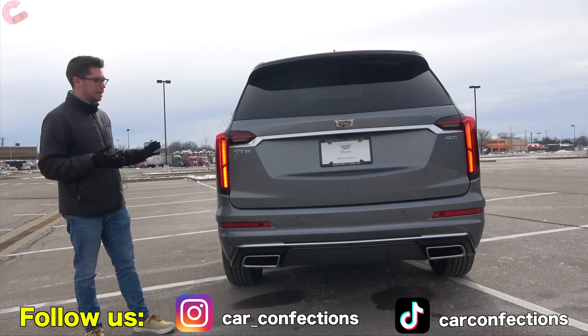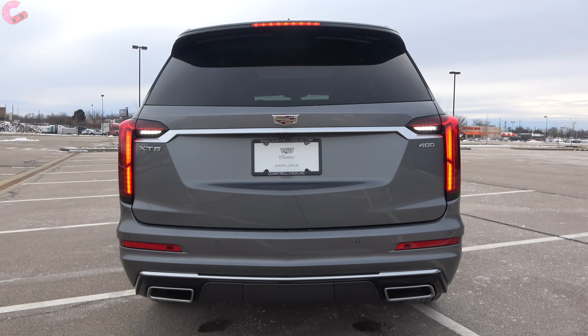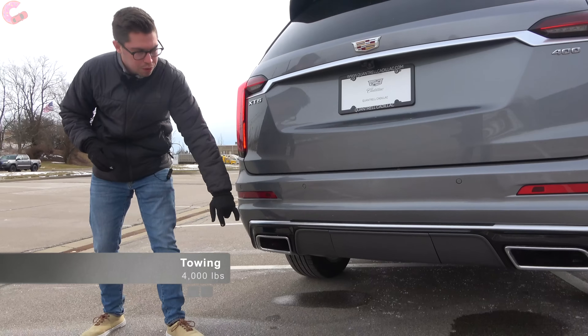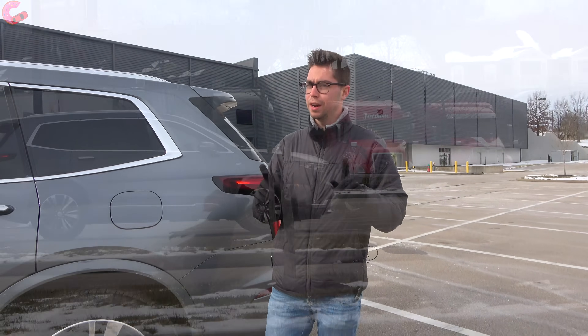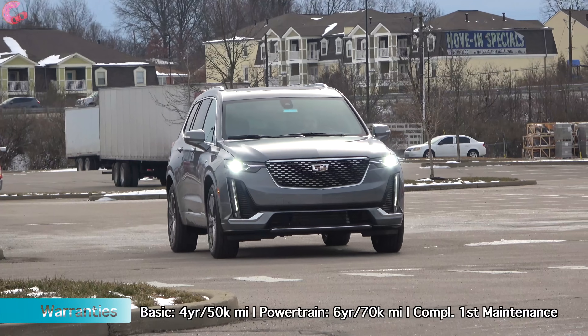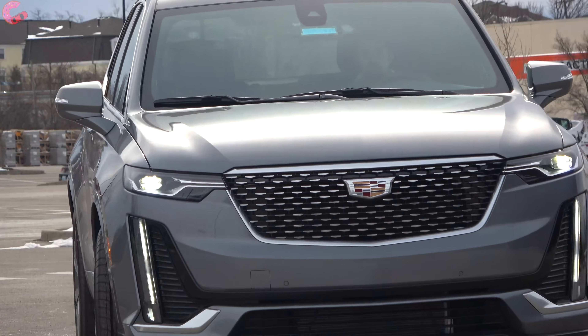Breaking down the rear design elements: you have full LED taillights in the signature vertical Cadillac design, including the reverse light, plus a chrome accent going through the middle. Down at the bottom, there's another chrome accent with dual integrated trapezoidal exhaust outlets. The XT6 includes most safety systems as standard — forward emergency braking, pedestrian detection, auto high-beam headlamps, and lane-keeping assist. Adaptive cruise control and rear auto braking are included in the optional driver's assistance package.